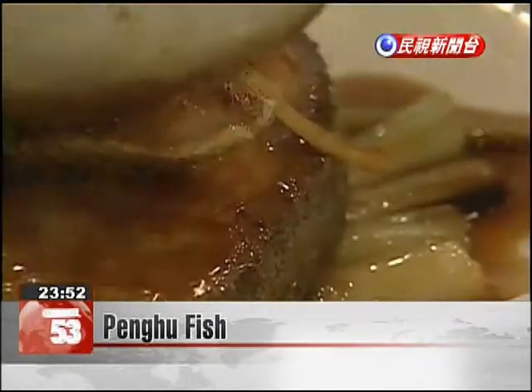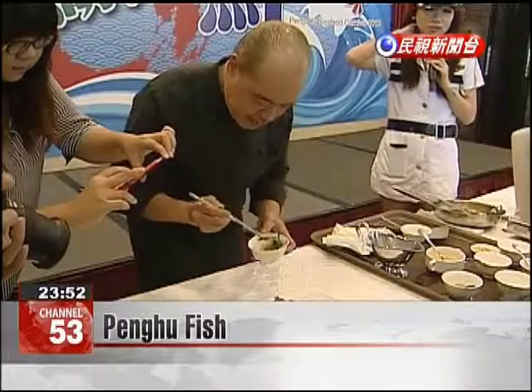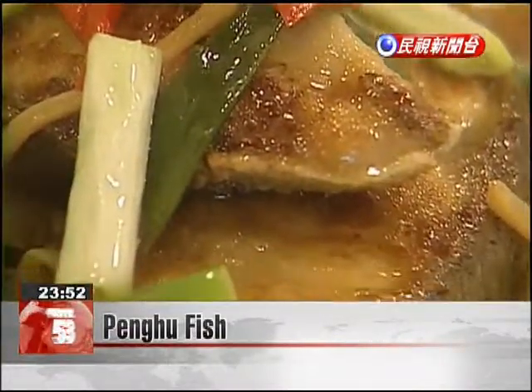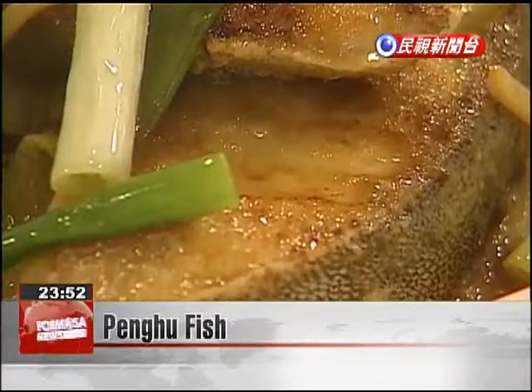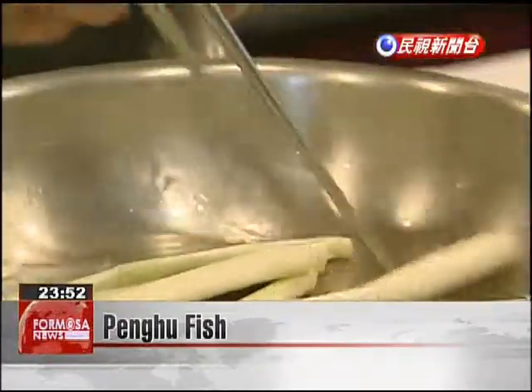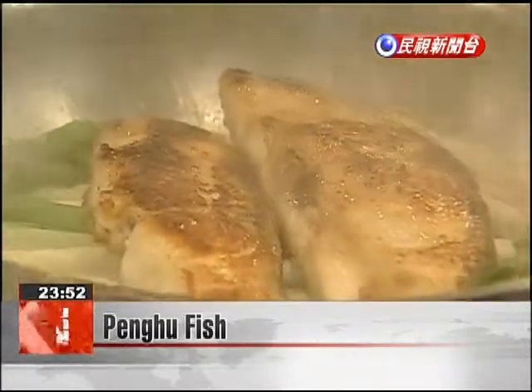This golden pan-fried cobia is first coated with a thin layer of salt and cornstarch. The bottom of the pan has a layer of chopped green onion, and near the end of the cooking process, the fish is splashed with Shaoxing rice wine. When the dish is completed, it's a delightful feast for the eyes and the palate.